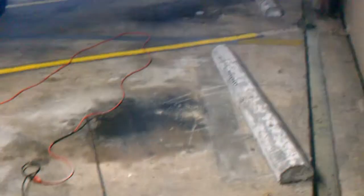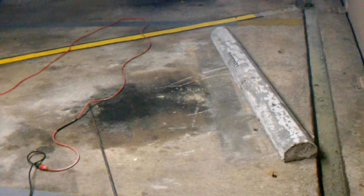We're installing car buffers in a parking garage here on Convention Center Boulevard in New Orleans, Louisiana. Such a beautiful night tonight in November.